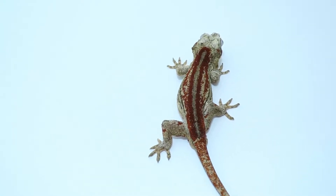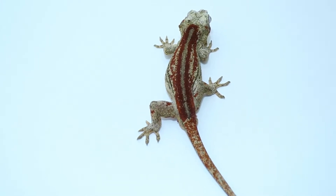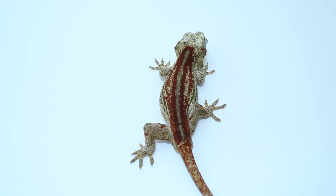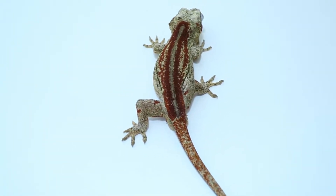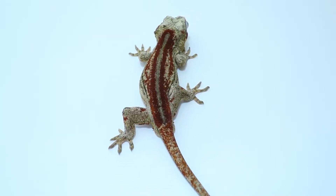Take a look at the back on this guy — almost full red down the back and through the tail. Note this guy gets almost completely white with red lines when fired up in a different coloration.